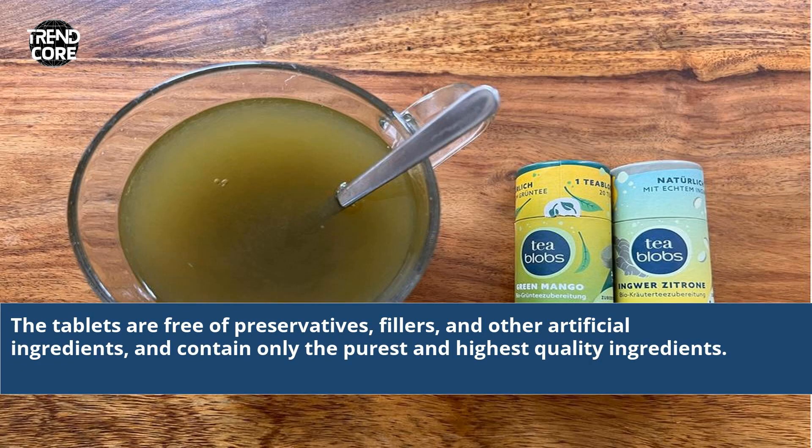The tablets are free of preservatives, fillers, and other artificial ingredients, and contain only the purest and highest quality ingredients.